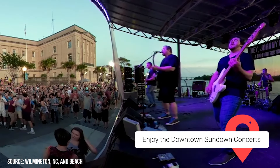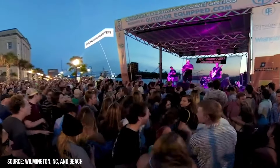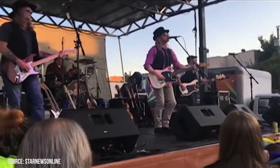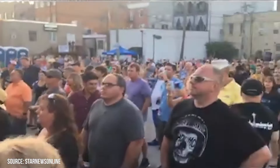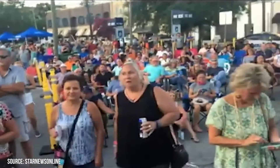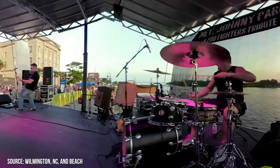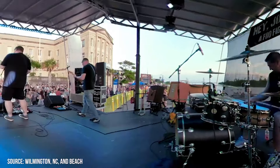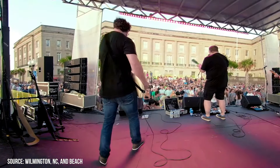Downtown Sundown Concerts. The Wilmington summer concert series is a series of free public outdoor performances held on the first and third Fridays of the month, May through October, at 6:30 PM. Over 26,000 locals and tourists alike attend this annual event. There will be live performances at each event, as well as food and beverage vendors selling beer and other drinks. Main Street is lined with food carts selling a variety of snacks. Please be aware that smoking, dogs, and outside alcoholic beverages are not permitted.